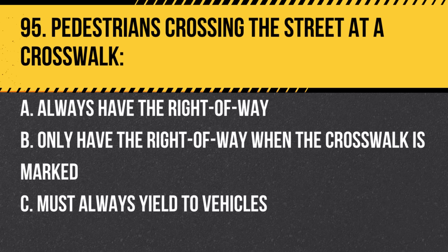Question 95. Pedestrians crossing the street at a crosswalk: a. Always have the right of way. b. Only have the right of way when the crosswalk is marked. c. Must always yield to vehicles. Answer: a. Always have the right of way. It's the driver's responsibility to ensure pedestrian safety.